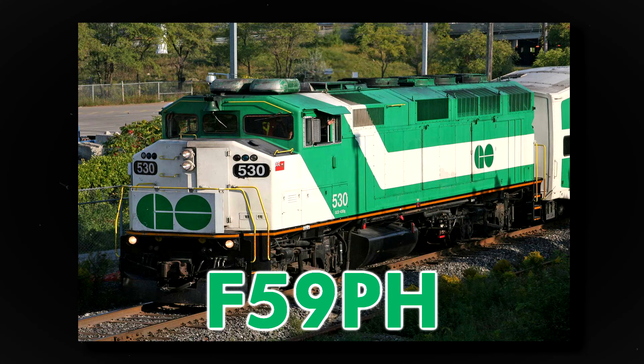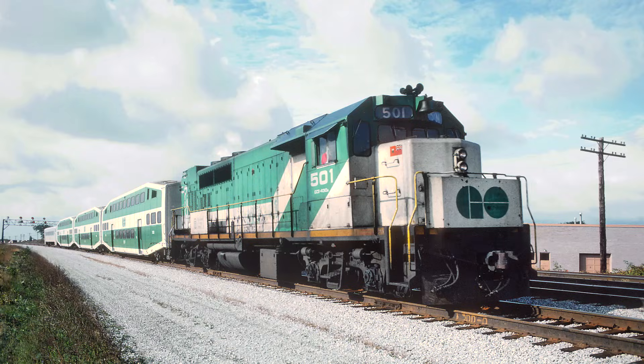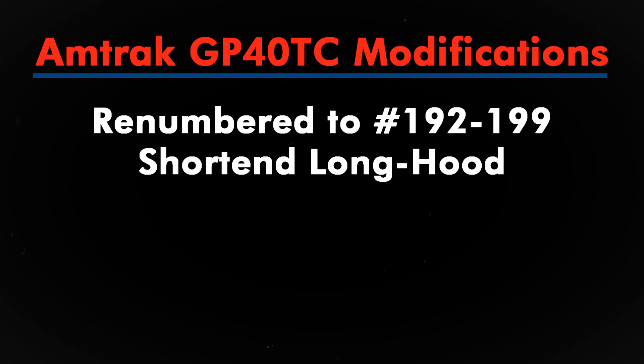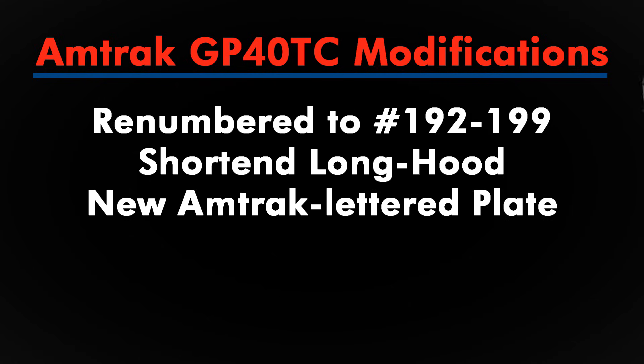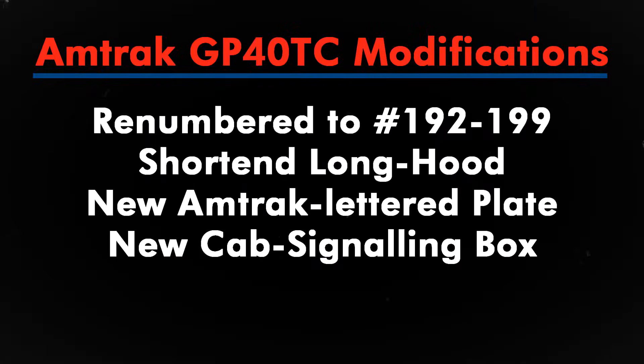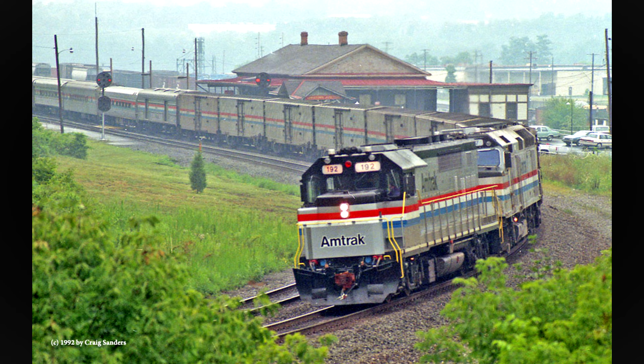By 1988, GO Transit was looking for a more modern and economical locomotive to replace their aging fleet. That answer was the F59PH. As the locomotive was rolled into service that year, the GP40TCs were sold off to Amtrak. Under their ownership, they were renumbered to 192 through 199, and Amtrak shortened the long hood of the locomotive so crews could walk around the rear of the engine body. Additionally, Amtrak fitted a sizable piece of sheet metal bearing the railroad's name to the front of the locomotives. Also on the front, towards the left side of the nose, a cab signaling box was added. The units were also equipped with Nathan K-5LA air horns. Initial service involved being placed on short-haul corridor trains and acting as backup or helper power on various trains.